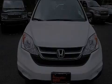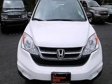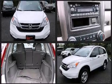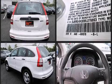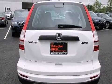Discerning drivers will appreciate the 2011 Honda CR-V. With less than 20,000 miles on the odometer, this four-door sport utility vehicle prioritizes comfort, safety, and convenience. It features an automatic transmission, four-wheel drive, and a 2.4-liter four-cylinder engine.